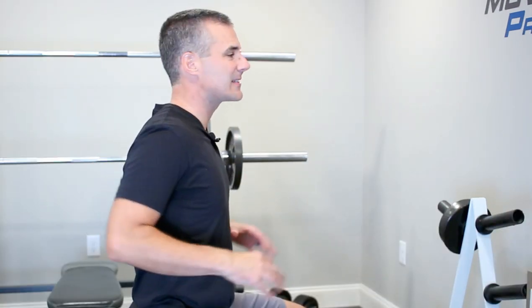The ideal position is upright through the mid-spine with a slight nod — that gives you maximal activation of these deep cervical flexors.